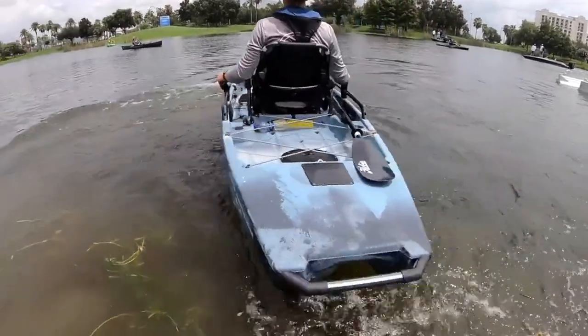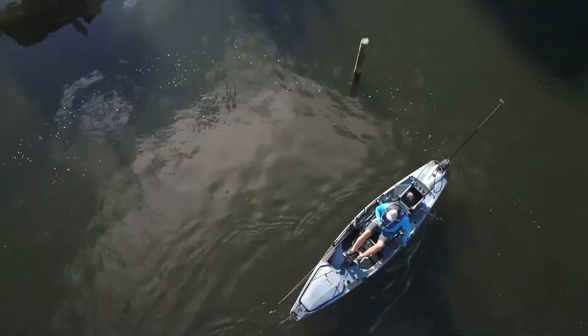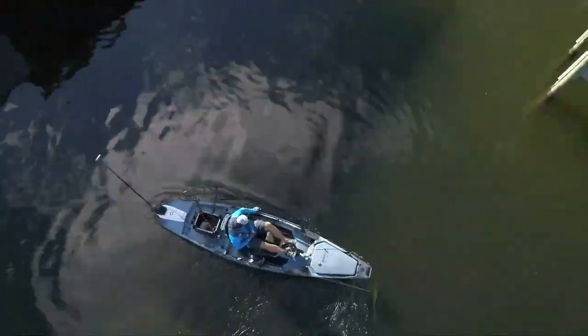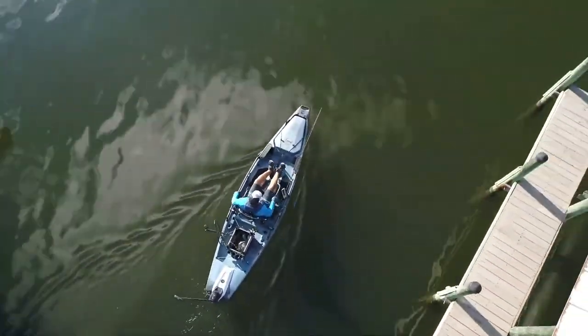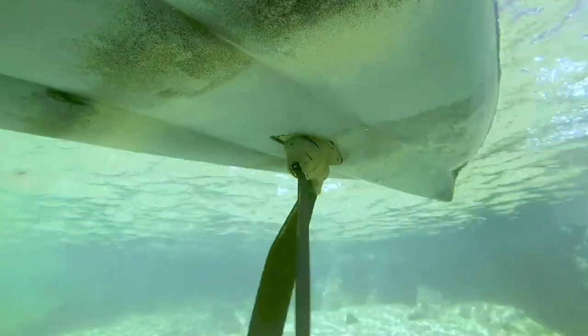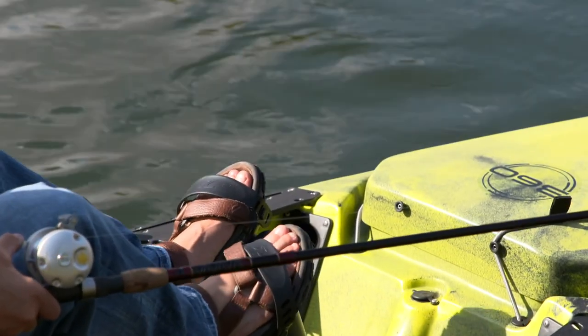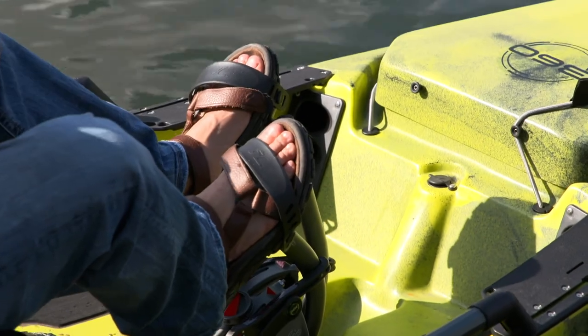In essence, the 360 drive allows you to apply power from a location slightly forward of center bow to propel the hull in any direction and make it amazingly responsive, especially in conjunction with the rudder, to do things previously impossible in terms of boat control in a kayak, while still being able to actually fish and manipulate your rod.